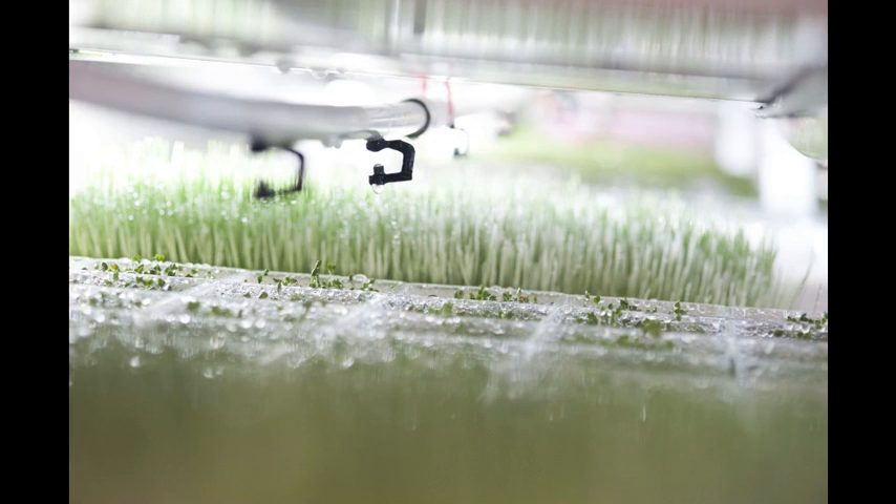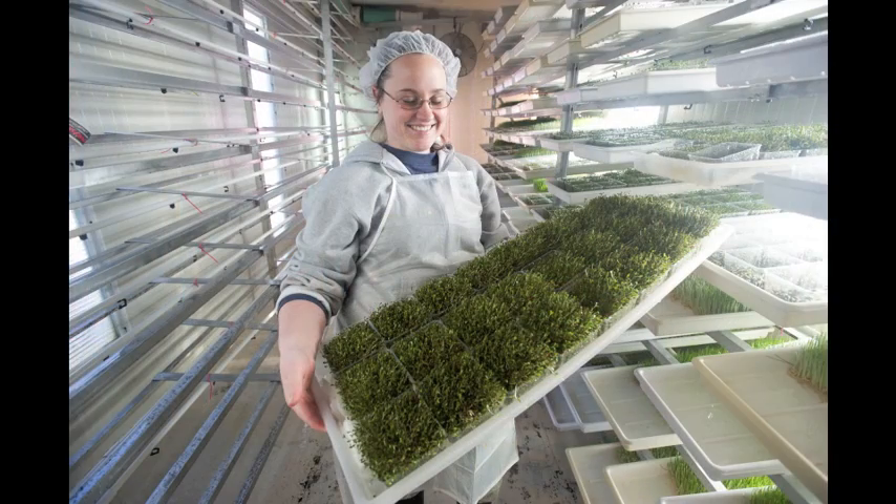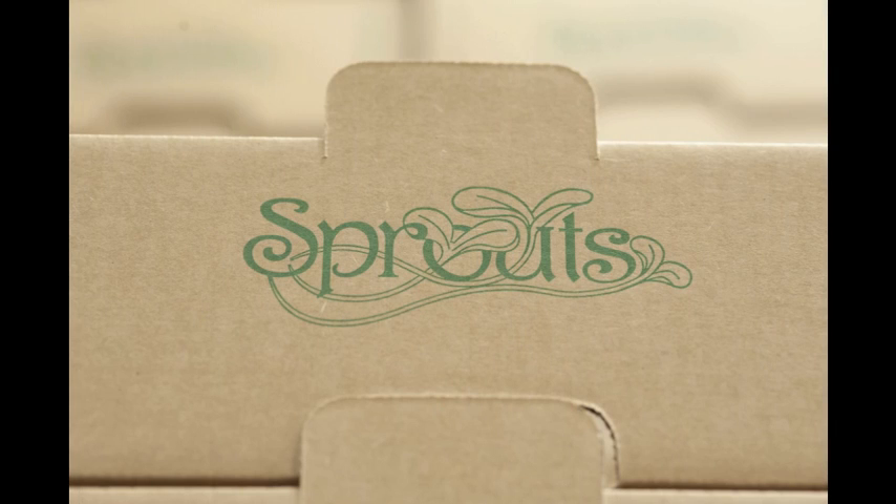We put new sprouts in every week. On Monday we come in, the greenhouse is full, we start packing. We empty the left side of the greenhouse. Tuesday we clean the racks and fill it up with brand new clean seeds. Wednesday we start working on the right side of the house and empty that. Thursday we clean the racks and fill that side. Friday we get our sprouts all ready to go, all of our boxes made, trays washed, and we're cleaned up. And Monday it starts again.